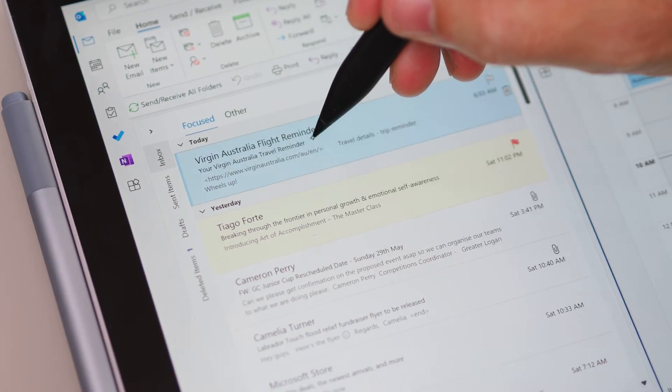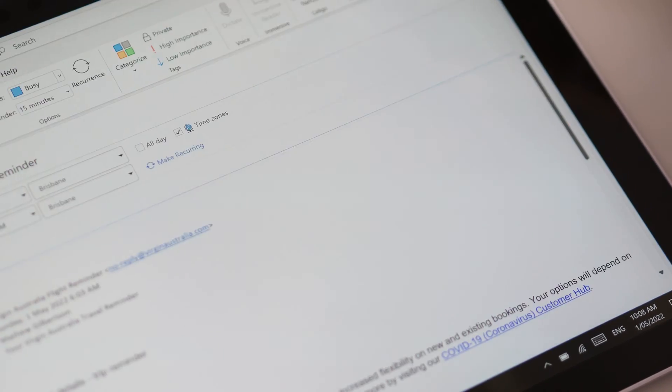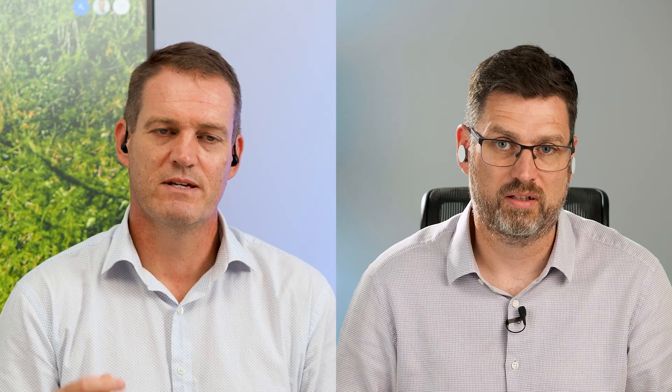One of the features I love in Outlook on the desktop with split screening is you can actually drag an email into your calendar and turn it into an appointment, or drag it onto a task and assign it to someone. We can't do that on Duo, which frustrated me a little bit. We're going to talk about some ways around that. It looks like the provision seems to be there — it just doesn't work yet. You can drag an email over onto your calendar, but it doesn't do anything yet. I wonder if that's coming.